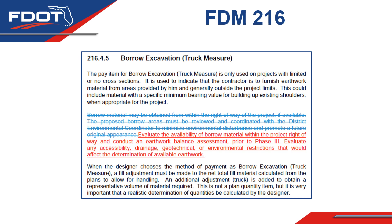Another addition to the 2023 language is that restrictions such as access, drainage, geotechnical, and environmental factors be reviewed to ensure the earthwork availability is feasible. Through this evaluation, we encourage designers to consider the future work program needs to ensure the borrow is actually available.